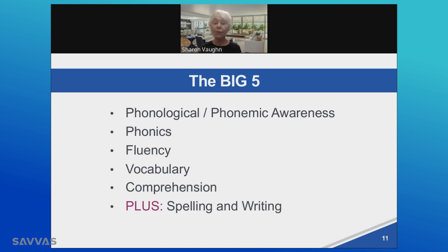Most of you may be familiar with what you think of as the big five, which serves as the framework for the science of reading. When we think about that big five, we think about phonological and phonemic awareness. We think about phonics. We think about fluency — reading accurately with appropriate speed and appropriate prosody, or inflection that suggests we are reading with meaning. Vocabulary means, of course, that we know what a substantial number of words mean at an age and grade appropriate level.